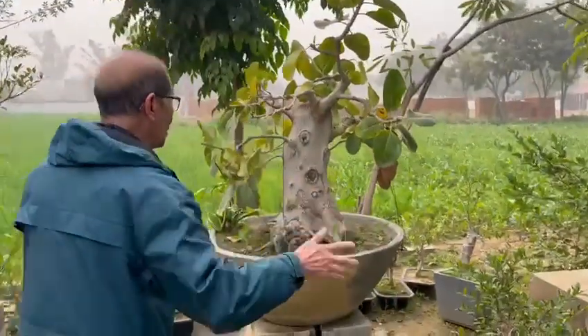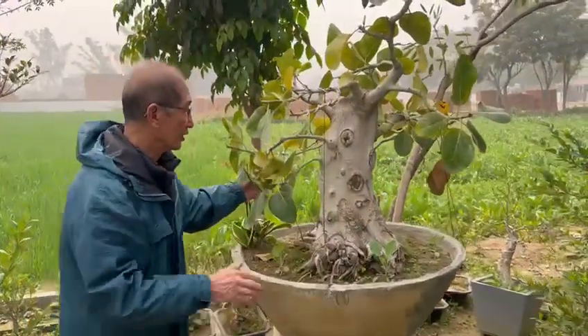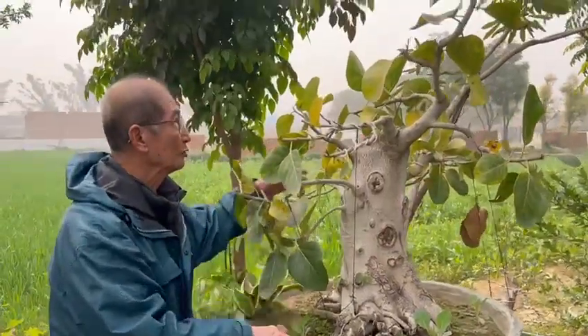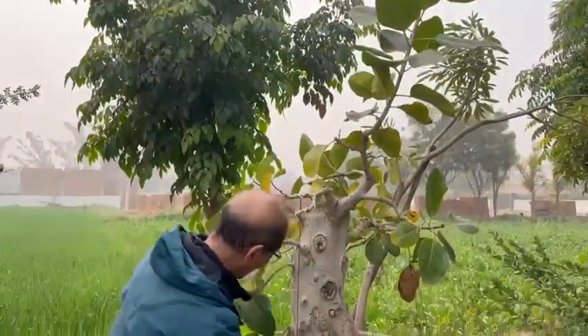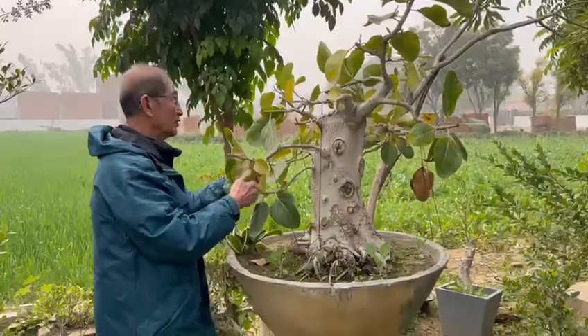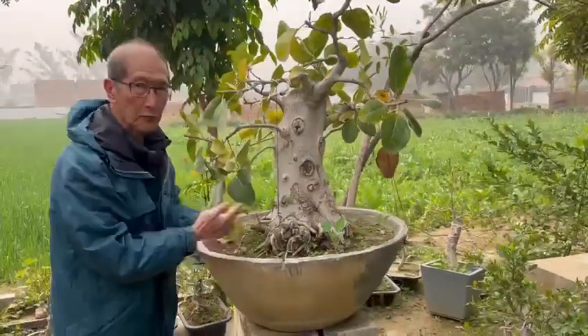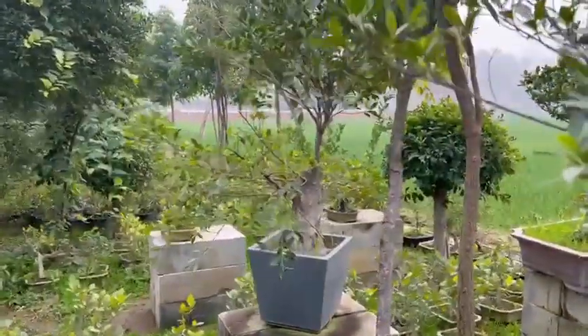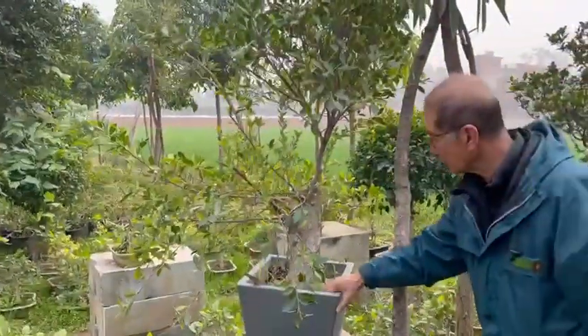All these follow the same principle. This is a banyan tree — I've never seen a banyan tree as thick as this. Most banyan trees have multi-trunks; this is a single trunk with new branches and new taper. This is a new concept of bonsai — look at that, a Ficus benjamina with a new leader, and the pots are so small.